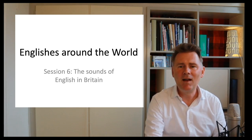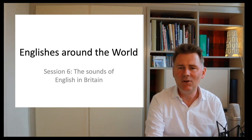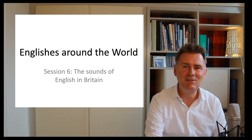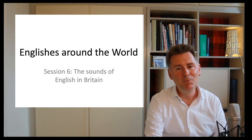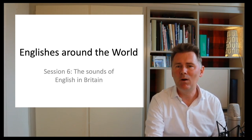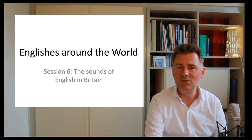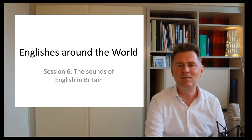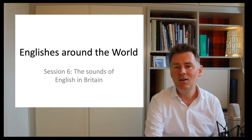Maybe you've taken a linguistics class that has explicitly addressed pronunciation differences across British English and American English. So you're familiar with pairs like tomato/tomato, dance/dance, car/car and so on. The main point of this video is that when we talk about the sounds of British English, we are not just talking about one particular accent, but rather we're facing a large group of accents that have certain characteristics in common but also differ in many respects.